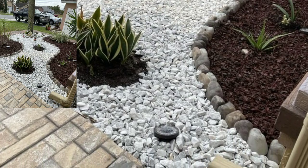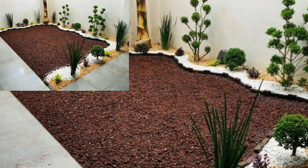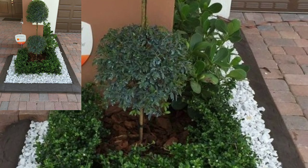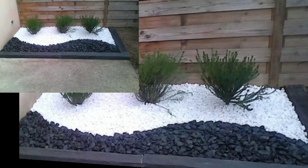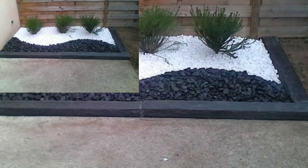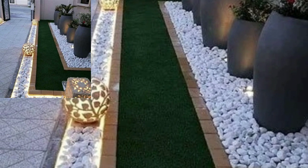You will see stylish modern landscaping ideas. Lovely viewers, do you have new ideas of unique home decoration design? Please tell me in the comment section and tell me how you like my video. I always try to bring more useful videos and more useful content for you guys.